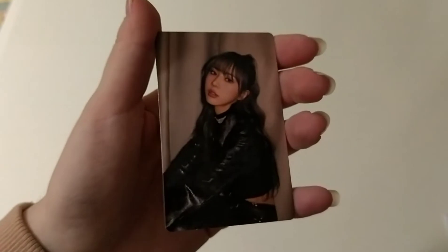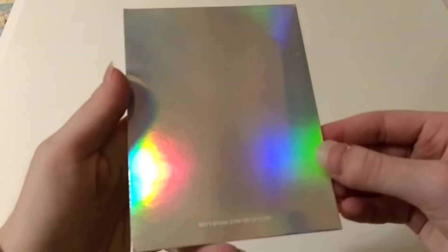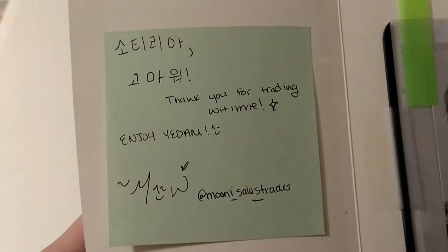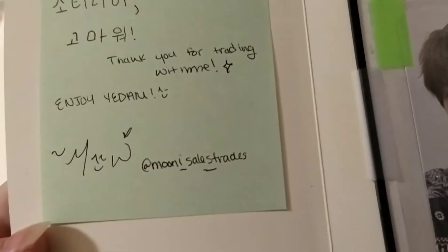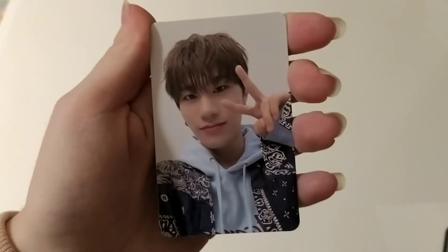Thank you so much for trading with me. This is so beautiful. Is this a treasure postcard? It's not — I thought this was a treasure postcard, but apparently it is not. But it is a treasure photocard. We have some Korean here: 'Sotiria, Kumawo — thank you. Thank you for trading with me. Enjoy Yedam.' Thank you so much. This is one of my favorite Yedam photocards ever. He just looks adorable here. This is Yedam's selfie from the first step chapter 3. He looks like the most precious human being in the world. Thank you so much for trading with me.